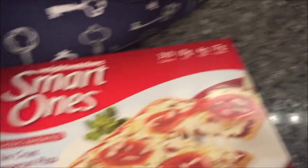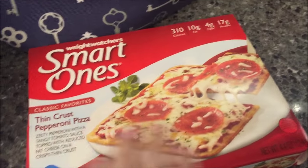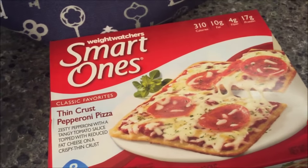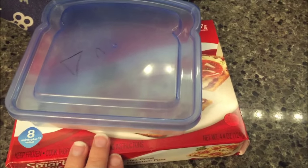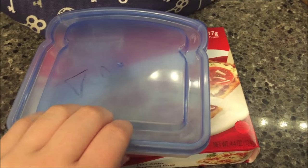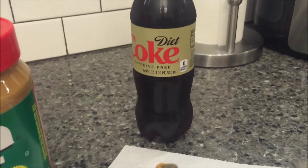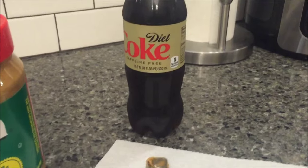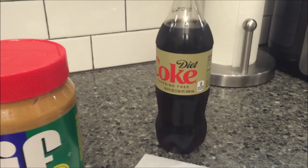For lunch I'm going to take this Smart One's Thin Crust Pepperoni Pizza — it's only 310 calories. I've never tried these, but I figure why not. I like to go eat in my car and drive to a different spot to eat there, so I bought this little container so I don't have to try to get it all hot back in the box. I also have a second container in case the first one is too small. And I'm actually taking a diet caffeine-free Coke today just because I'm not feeling it this morning, but I'm also going to take my water bottle.